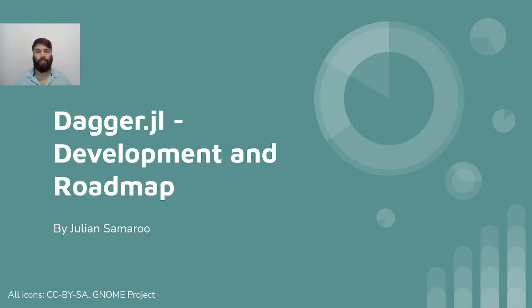Hi all, my name is Julian Samrum. I'm a research software engineer at the JuliLab and I'm also the author of Dagger.jl. I'm sure by now many of you have heard of Dagger and some of you may have used it in one way or another.